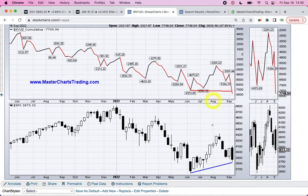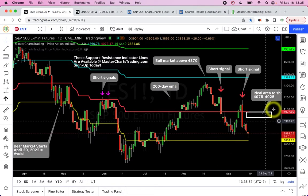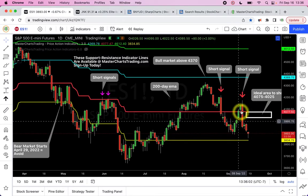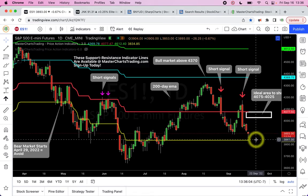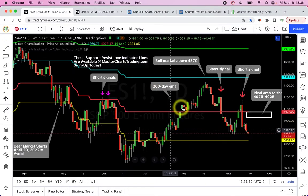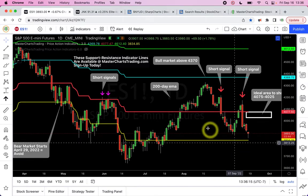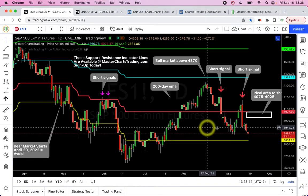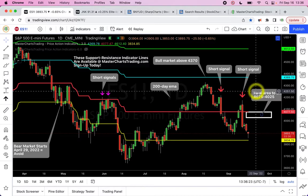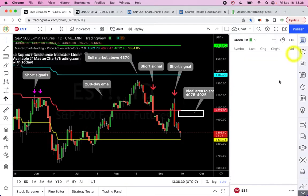Of course anything is possible — we might bounce around or see another bear market rally similar to last week. But I think the bigger direction is clearly down. At Master Charts Trading we are shorting, thinking stocks will continue lower. In terms of when we'd turn around: above the blue line at about 4,370 would signal a bull market. We haven't gotten there, so right now we're focused on selling stocks short.